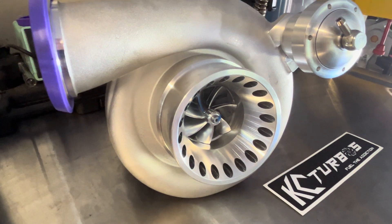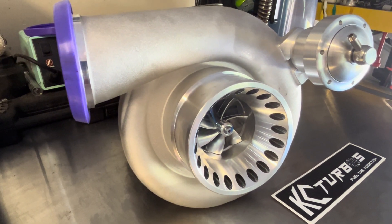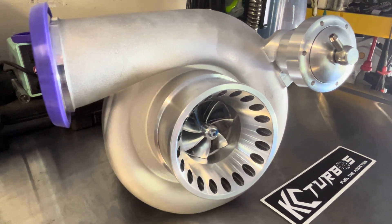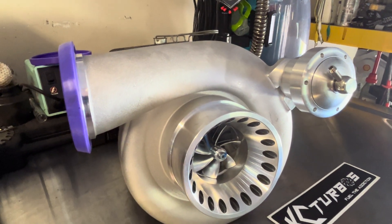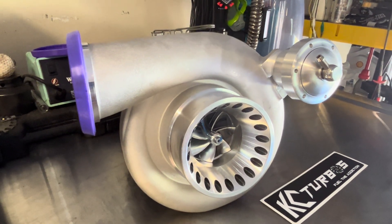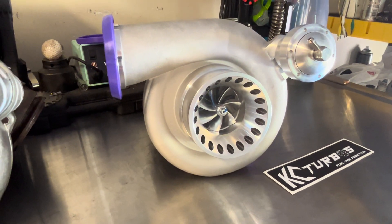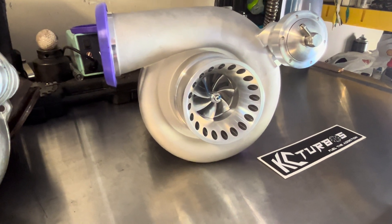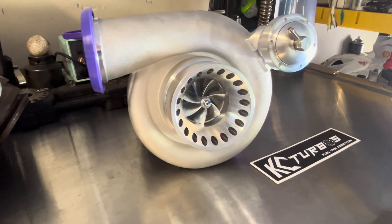So why is this such a big deal? The GTP38 that comes on the '99 to 2003 Super Duties was really designed in like the early 90s — it's 35-ish year old technology at this point. The downside to that is technology has come a long way, especially in turbocharger development. Machining practices have changed dramatically just in the last three decades. There are a lot of things you could do now that you simply could not do in 1995 or 1999.